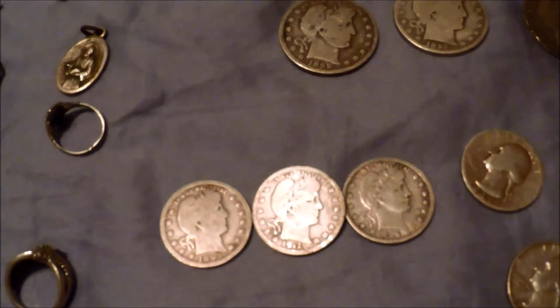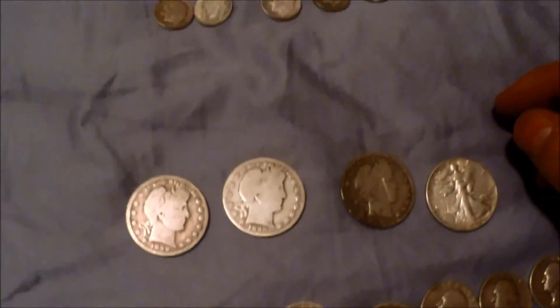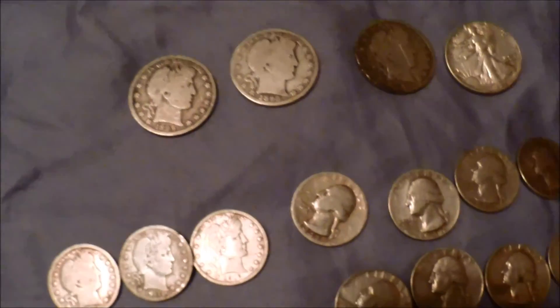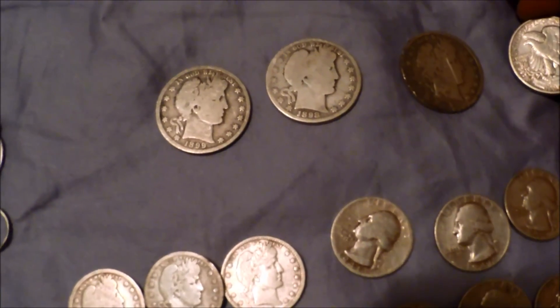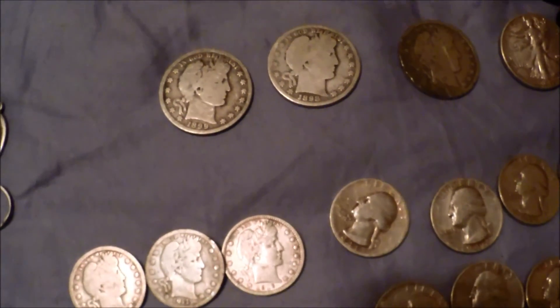And then the big boys — I didn't get any dollars this year, but that's on my bucket list. Hopefully here in 2015 I will get some dollar coins. I don't know, I'll take any of them as long as they're silver, because I've gotten a couple clads.